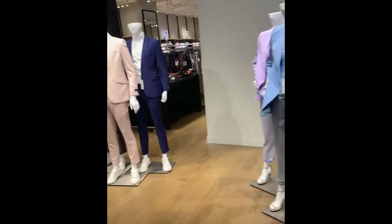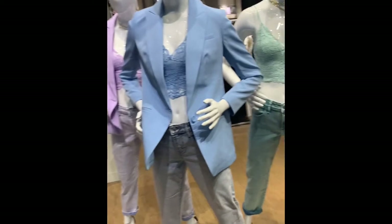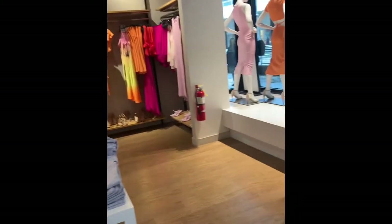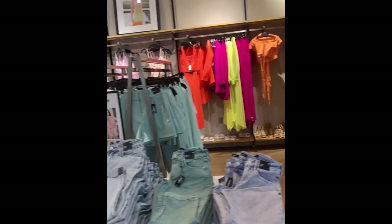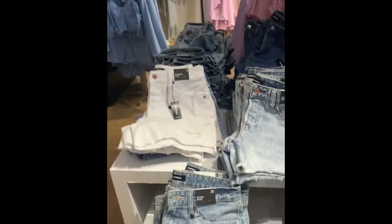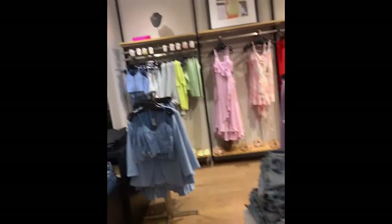Yes, here we go! So much beautiful color — look at these pastels, oh my gosh, perfect for spring! And then the neons — are you even kidding me? And shorts — that's gonna be a whole video in and of itself. Let's focus.